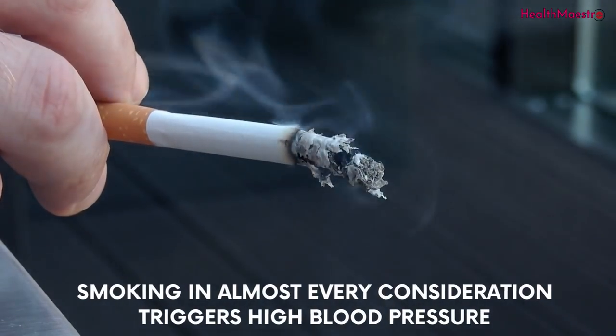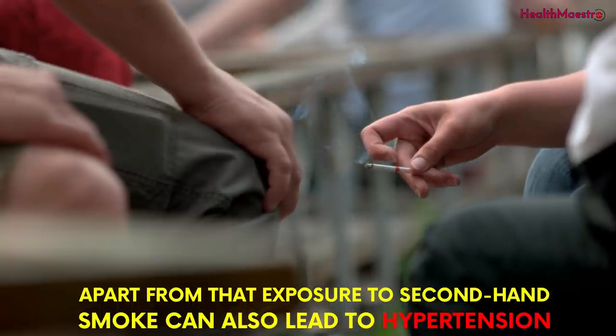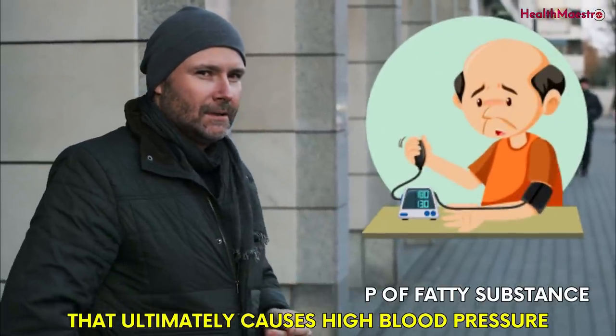The second cause is smoking. Smoking, in almost every consideration, triggers high blood pressure. Apart from that, exposure to secondhand smoke can also lead to hypertension. Smoking increases the buildup of fatty substances that ultimately causes high blood pressure.